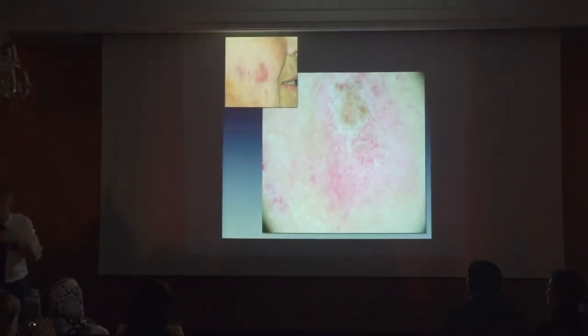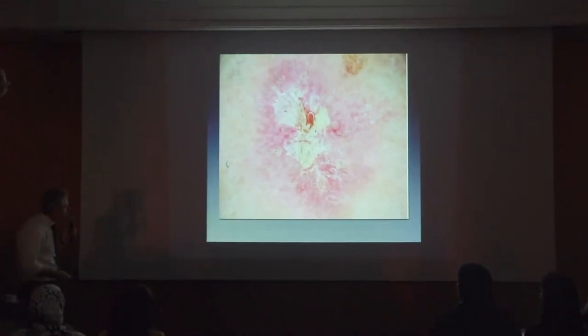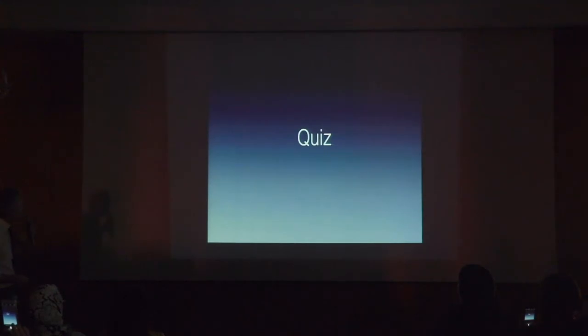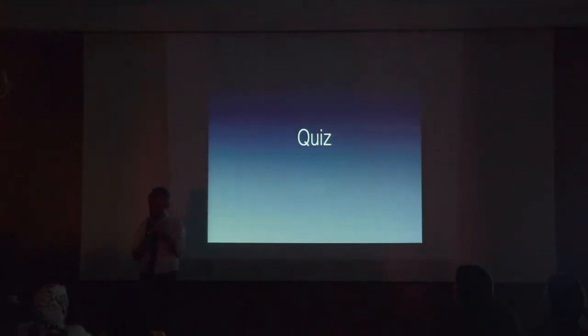Clinical and dermoscopic diagnosis is very easy. The only problem, as mentioned, is when we have pigment. But there is another problem that is, in my view, also solved with the help of dermoscopy: how to distinguish an actinic keratosis from an invasive squamous cell carcinoma, because sometimes it's not so easy.